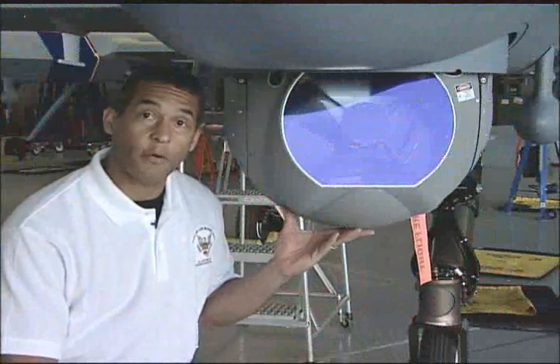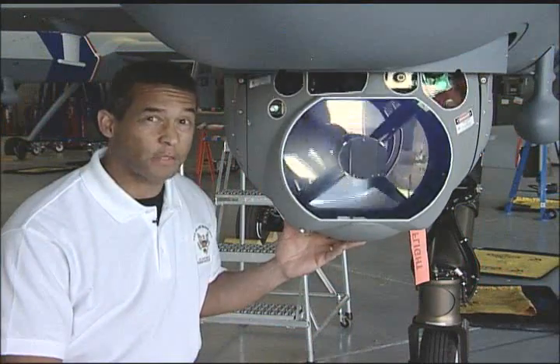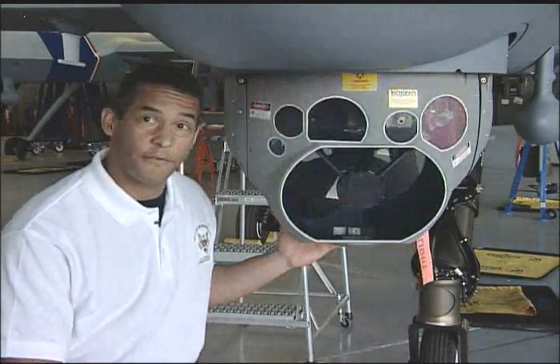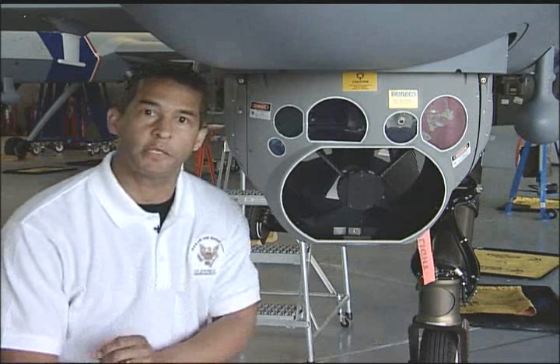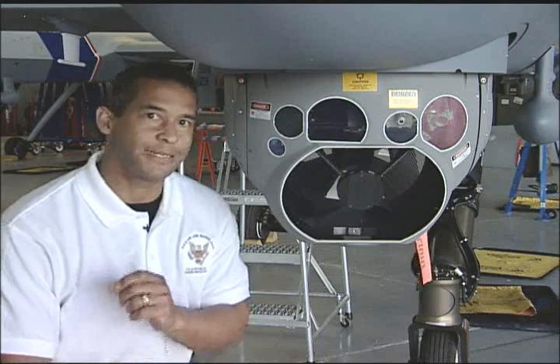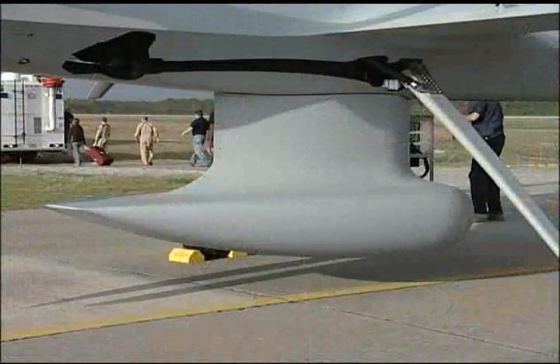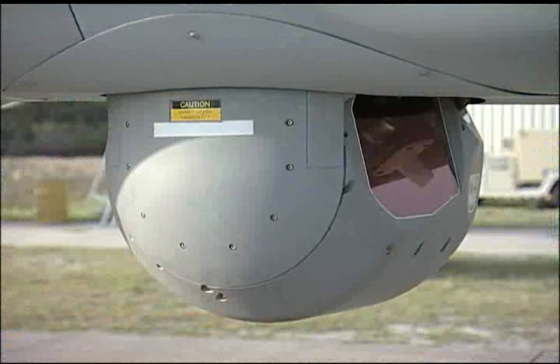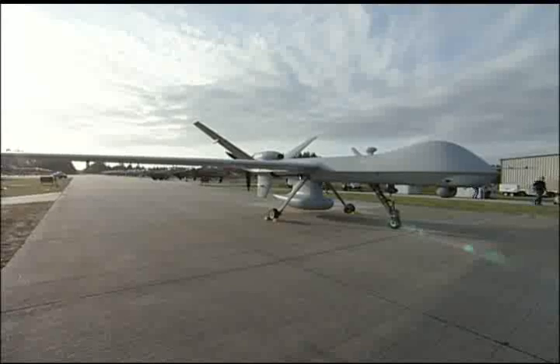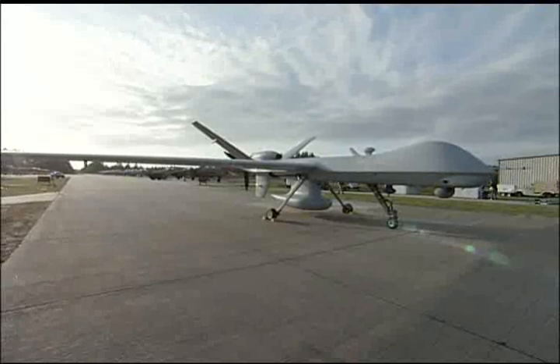With advanced optics capable of viewing clear images of the ground from altitudes of up to 50,000 feet, the newer version of the Predator-B aircraft used for the maritime mission is the first unmanned aerial system to use the newest version of the ELTA SeaSearch radar. The maritime surveillance radar and electro-optical and infrared sensors had to be retrofitted and integrated into an original Predator-B aircraft.